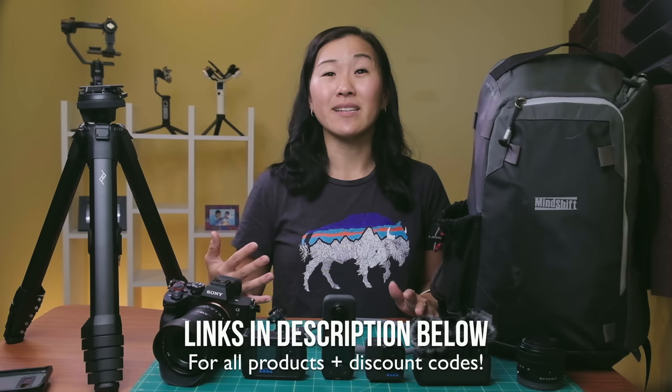Before I get started, I do want to say that these are products that I actually did buy with our own money. We do get a fair amount of things that are sent to us for review, but that wasn't the case with any of these products. None of these brands paid us to say anything in this video or in past reviews. These are all things that I've purchased and I'm telling you about them based on my own experience.